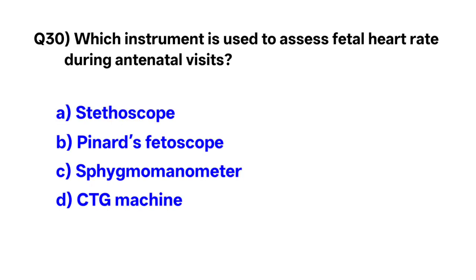Question number 30. Which instrument is used to assess fetal heart rate during antenatal visits? Correct option is B: Pinard's fetoscope.